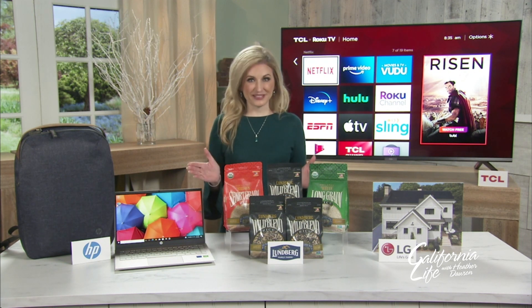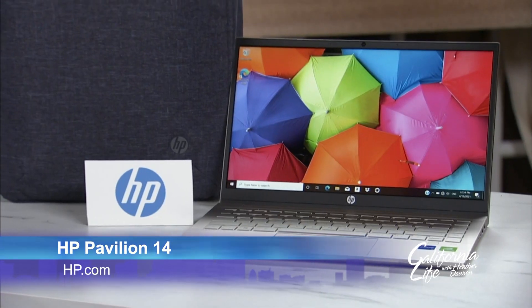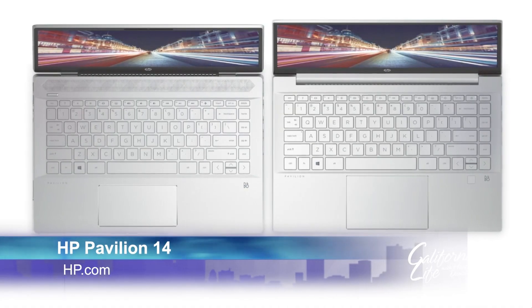Sustainability continues to be a key focus for HP. The HP Pavilion 14 series features the use of consumer recycled and ocean-bound plastics in the construction of its speakers.